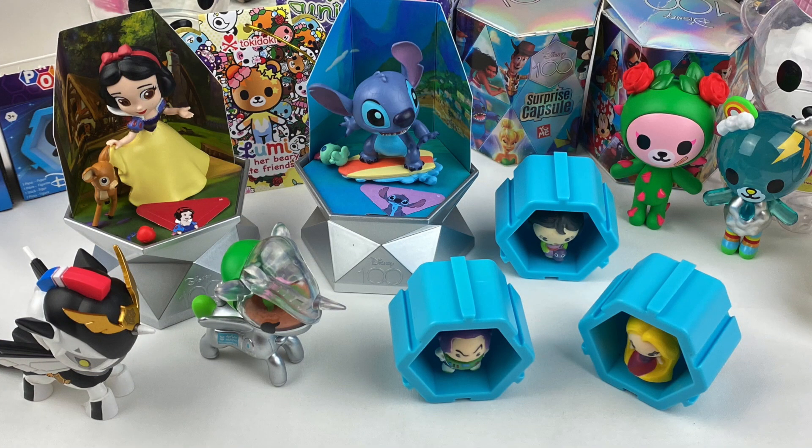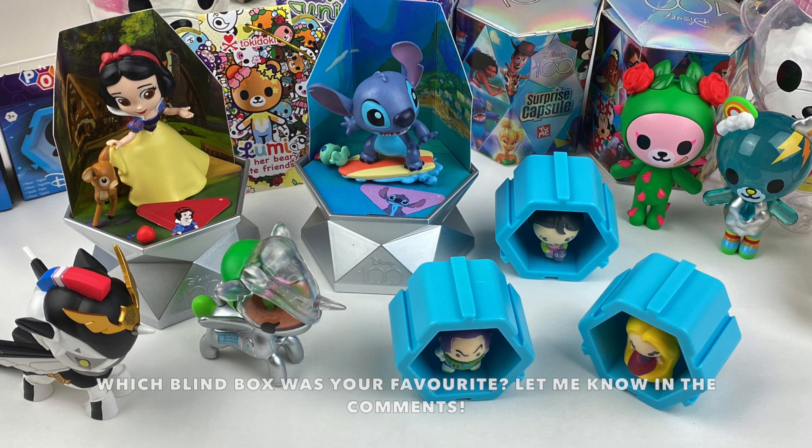So those are all the blind boxes for today's Mayboos Mystery Mayhem episode. My favourite item from today is the Stitch Disney 100 figure, as I love how you can open up the capsule and reveal each part one at a time. And I think the Stitch figure looks really cute on the little surfboard as well. Let me know in the comments which item was your favourite. If you want to check out where these blind boxes are sold, I'll leave all the information in the description box. I hope you guys enjoyed watching and I'll see you guys next time. Bye!